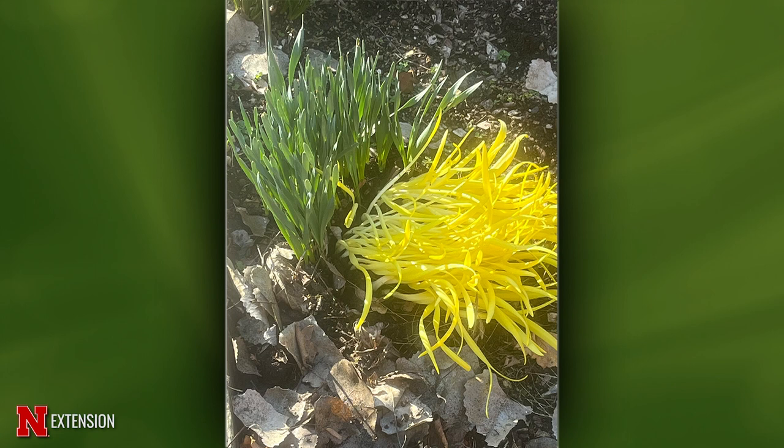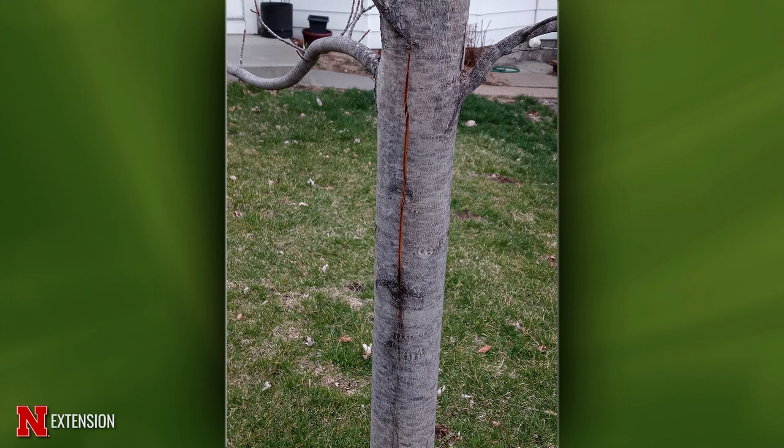An Omaha viewer has a ten-year-old autumn blaze maple with a long, thin split, wondering how concerned to be. More than likely this is frost crack — it's probably on the south or west-facing side, which happens a lot on smooth bark trees like maple. Make sure the tree is in overall good health: about an inch of supplemental moisture a week, avoid fertilization, and leave the wound open to the environment. Also check what the trunk looks like where it enters the ground — if there's no nice root flare, it could be a repercussion of being planted too deep.